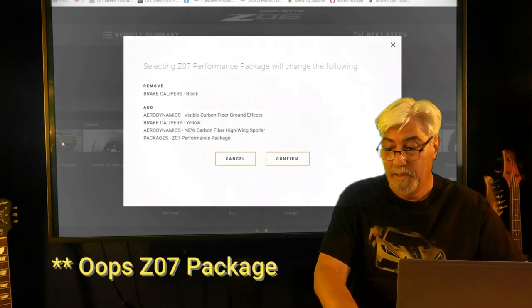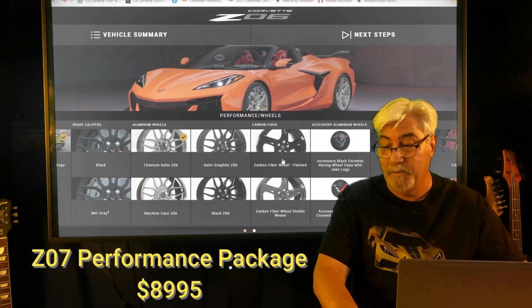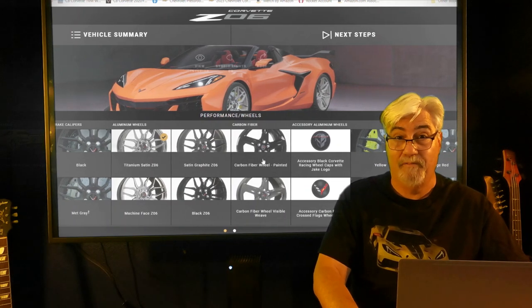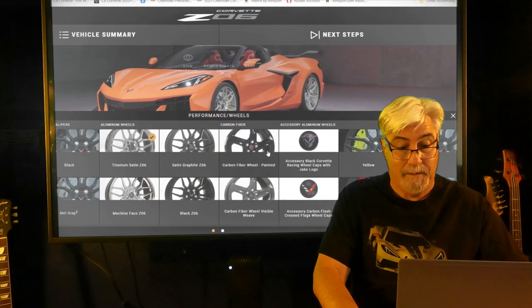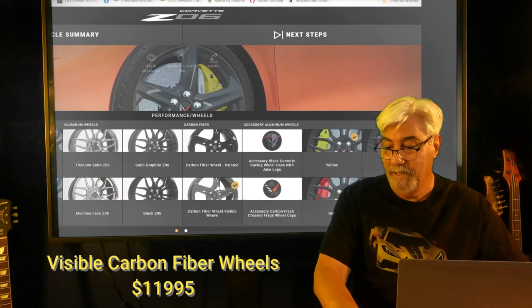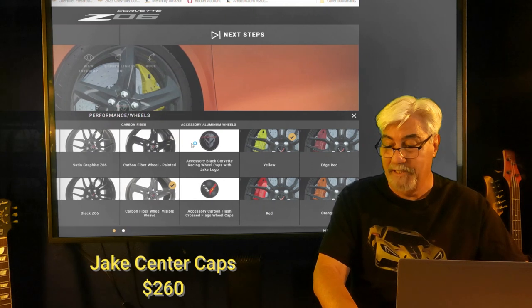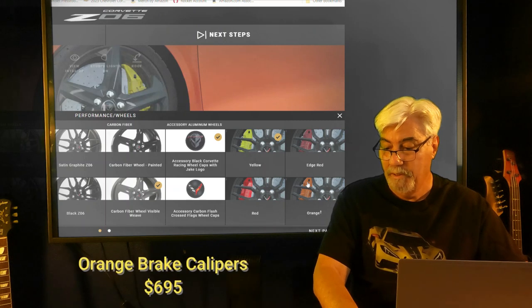Next is performance wheels. Of course we're going with the Z07 package at $8,995, plus another $10,495 for the required carbon fiber visible aero package. Then we're going with the visible carbon fiber wheels for $11,995, along with the Jake center caps for $260, and orange calipers for $695.